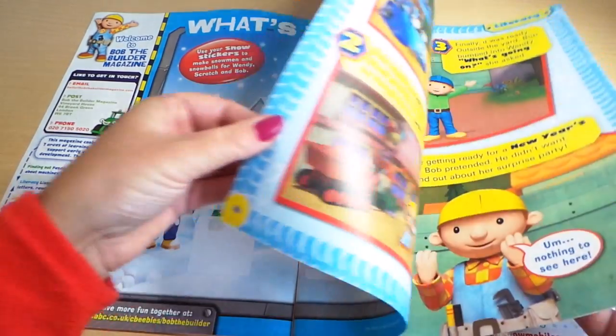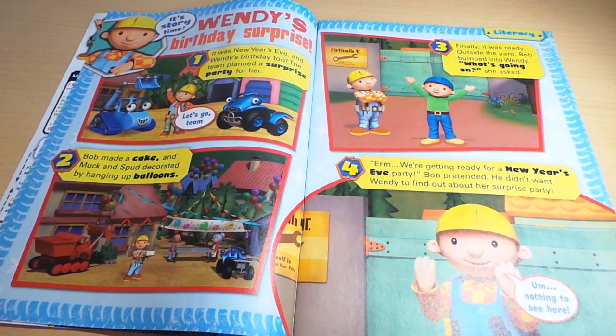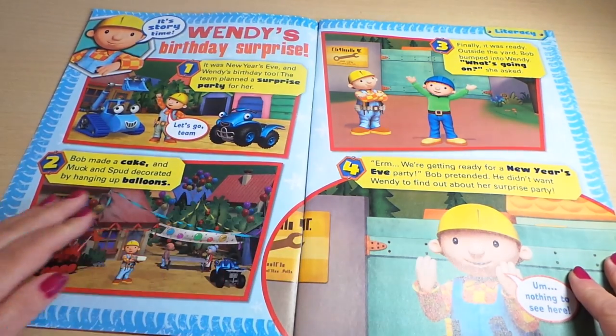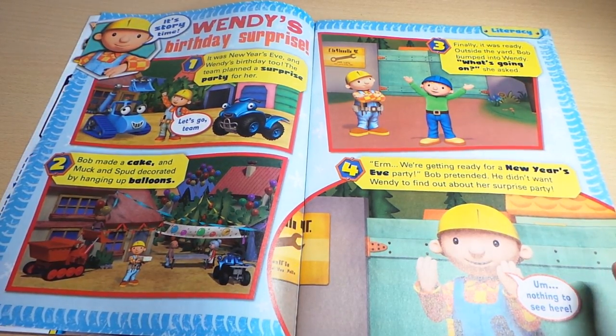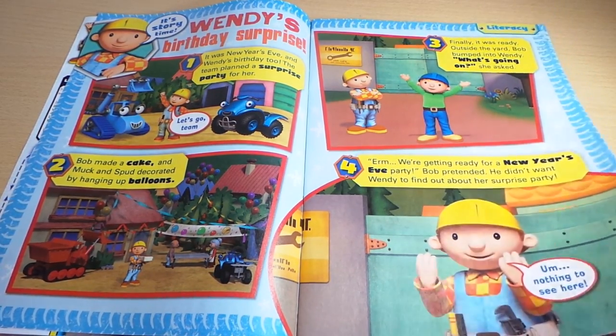Is Bob's snowman wearing a green and pink or a red and yellow scarf? Here we've got Wendy's birthday surprise — it's story time! Here's a short story featuring Bob the Builder and Wendy.